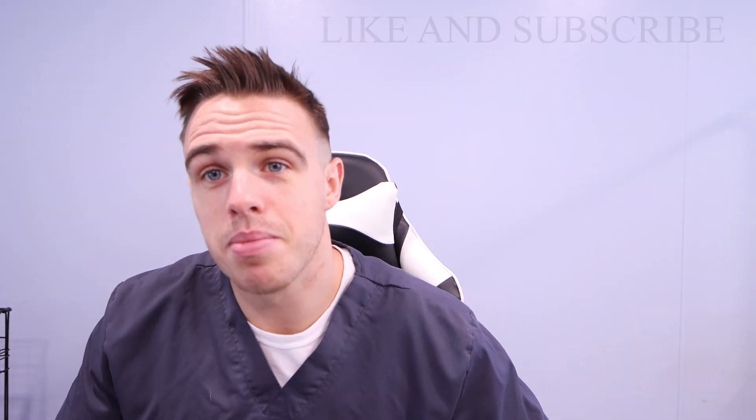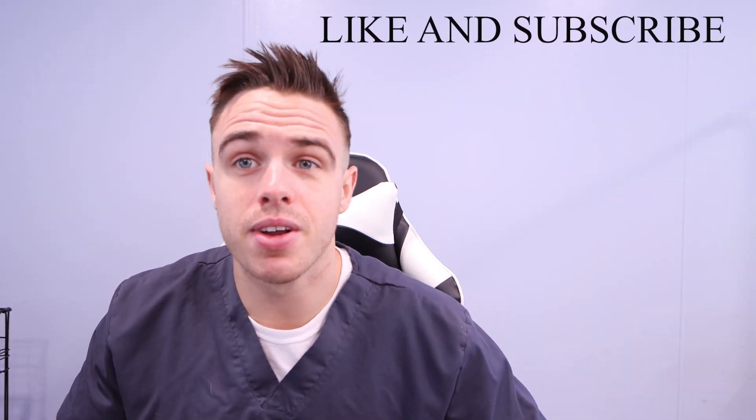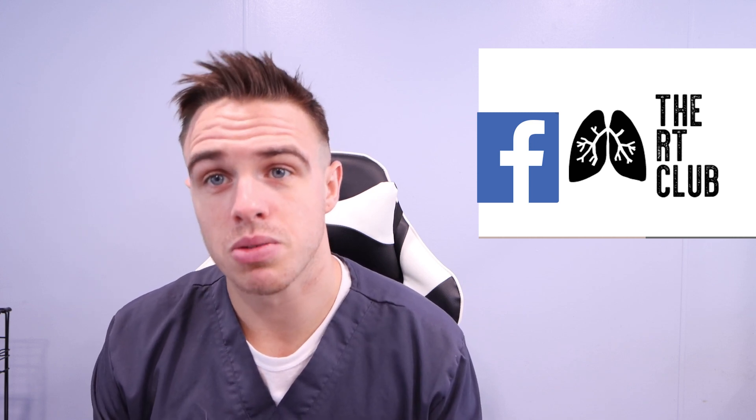Before I get into everything I just want to introduce myself. My name is Austin Marks. I am currently a respiratory therapist and I've been covering RT topics on my YouTube channel for about two and a half years now. I am also the admin of a Facebook group called the RT Club, which is full of respiratory therapists, respiratory therapy students, and anyone looking to aspire to respiratory therapy. If you want to be a part of this community, make sure you head over there.